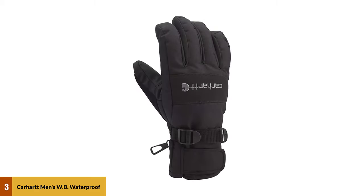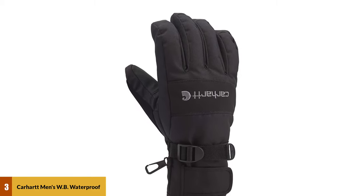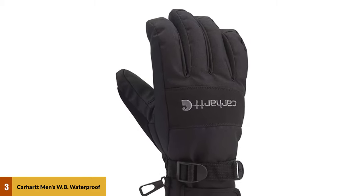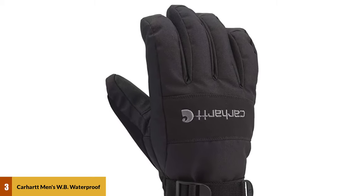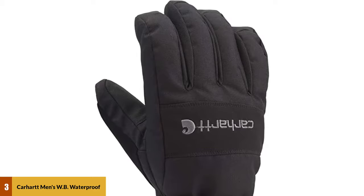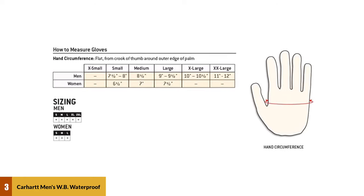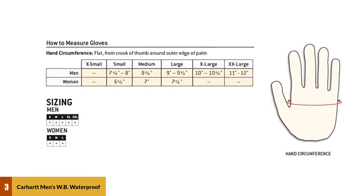At number 3: Carhartt Men's WB Waterproof Breathable Insulated Glove. Carhartt's large lineup of gloves ranges from thin liners to burly camouflaged hunting models, and their popular WB glove lands right in the middle. It's reasonably soft and moves well enough for casual activities, but with features like a waterproof membrane, nose wipe, and reinforced palm, the WB is a serviceable option for mild days on the slopes. Plus, at a price of $36, the WB offers a lot of bang for your buck.